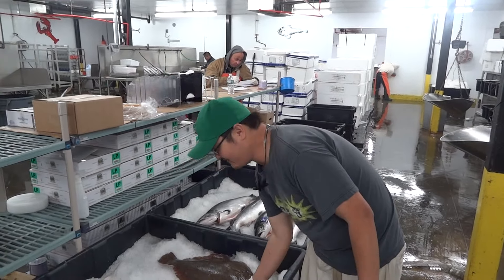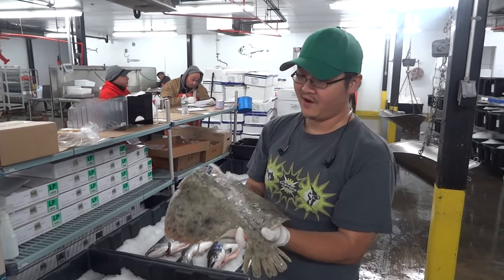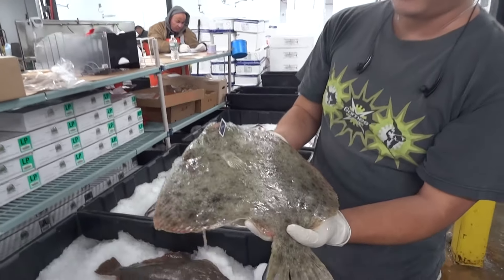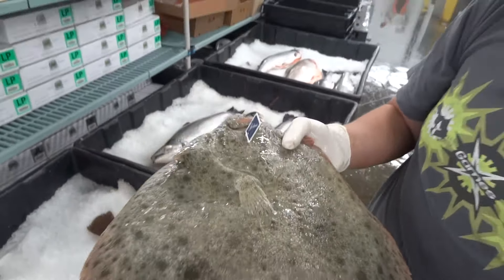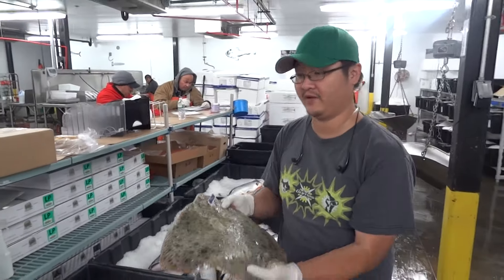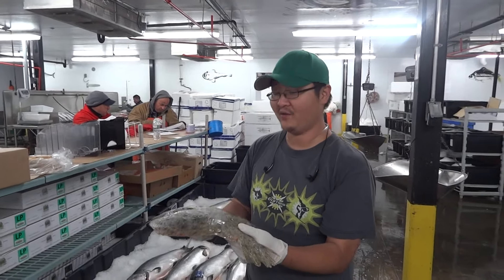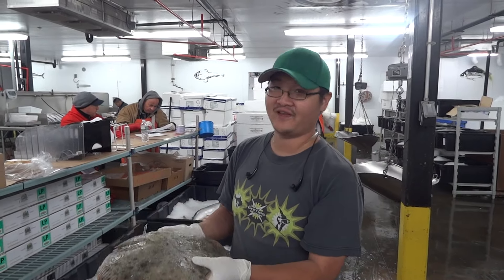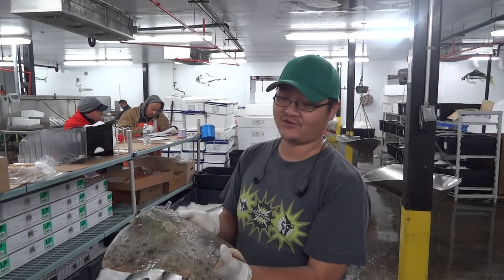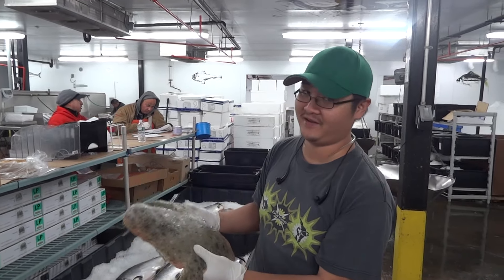Another great flatfish we have coming from Spain right now are these turbots. These are a little different color than your regular turbots — I'm sure most of you are used to the darker green ones. There's no difference between this one and that one. The only difference is the color of the tank they live in. The lighter the tank, the lighter the skin color, as they try to camouflage themselves by changing the color of their skin.